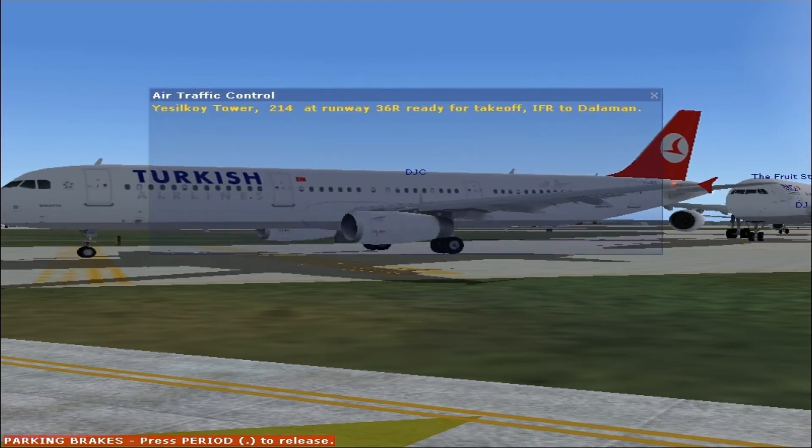This is Coy Power 2, 2-1-4, mid-runway 3-6-right, ready for takeoff, IFR. Send them on. Taxi to the gate, 1-0-2.